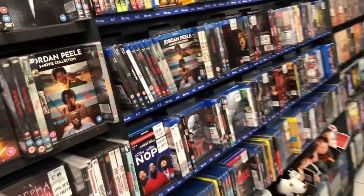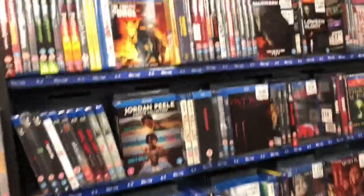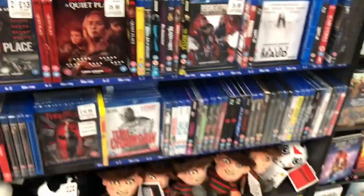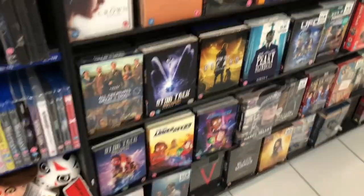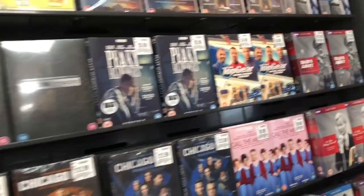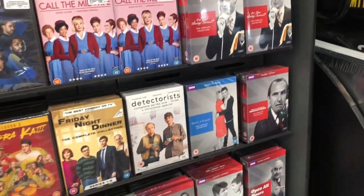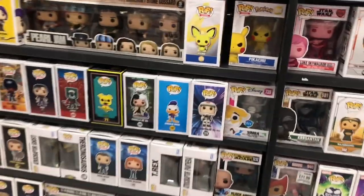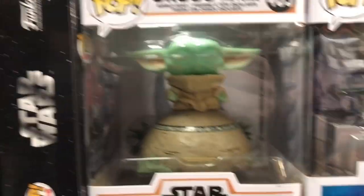And horror next to that. Jordan Peele there - I don't like Jordan Peele films. I'm scanning them all and I'm being drawn to all the ones that I dislike. Nope - Jordan Peele, Men. A load of TV stuff here, TV box sets.